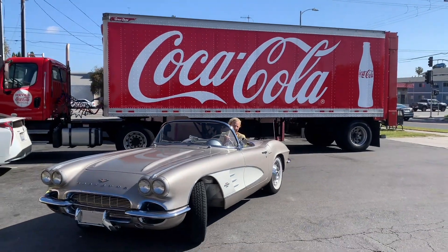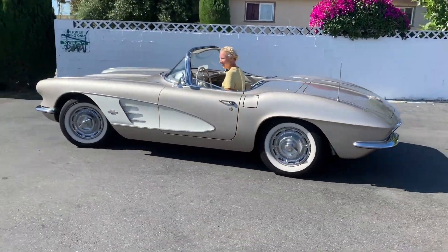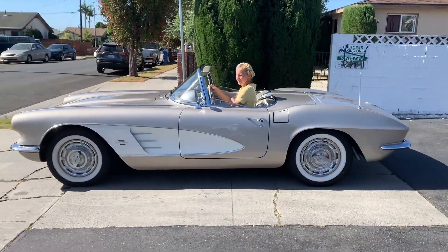This is major, this is real, this is deep. Oh yes it is. A 1961 Corvette by Chevrolet.